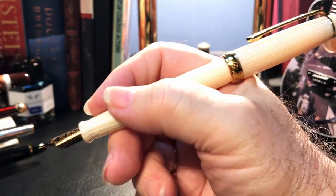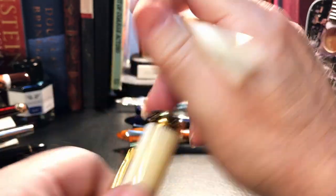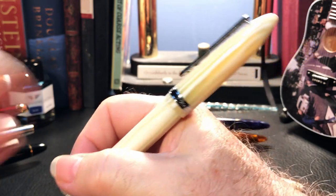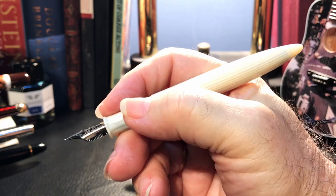The cap posts deeply and securely — much better than the 308. The 308 posts but it's not quite as secure, and certainly not as sleek or balanced as the 480. This pen is very sleek and balanced in the hand both posted and unposted. The section is long and comfortable, the pen is light in the hand, and comfortable for long writing sessions.